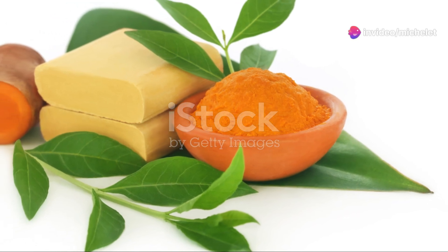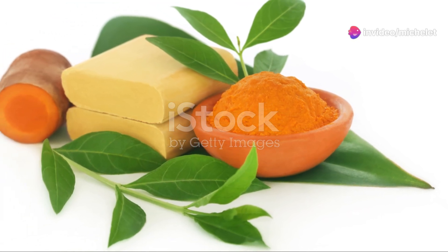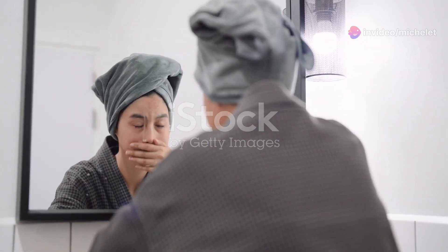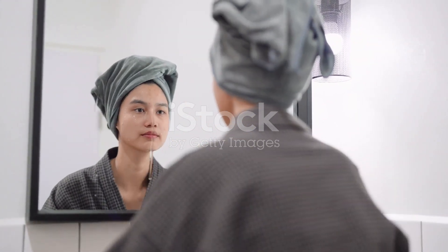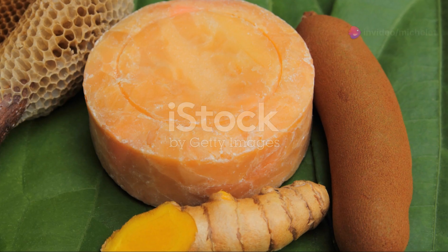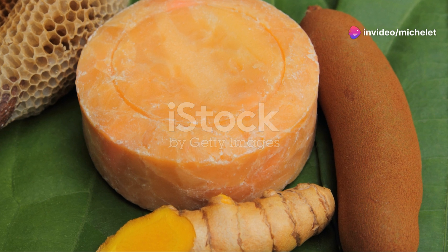Ready to revolutionize your skincare routine with a spice that's been cherished for centuries? Imagine unlocking the secret to radiant, glowing skin with a simple addition to your daily routine. Introducing the all-natural turmeric soap from OneStops. This isn't just any soap — it's a treasure trove of skin-loving benefits.